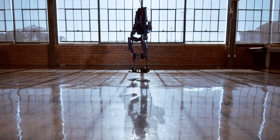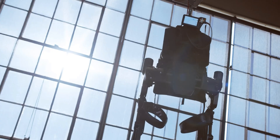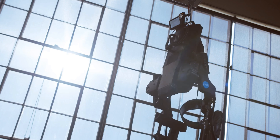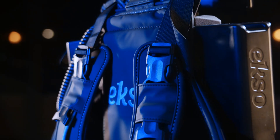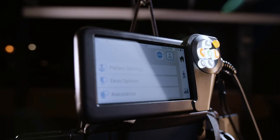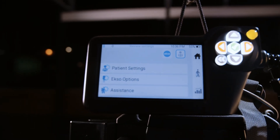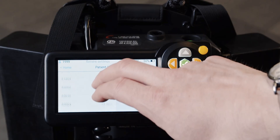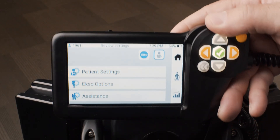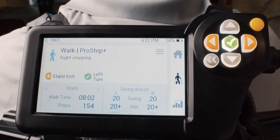We listened to our users and made EXO-NR more intuitive and effective for PTs and patients. The biggest difference you'll see is the new touchscreen EXO-View controller. With a heads-up display, statistics, and auditory cues to correct gait, it's simple to navigate, easy to see, and provides a lot more real-time feedback to help you get the most out of your sessions.